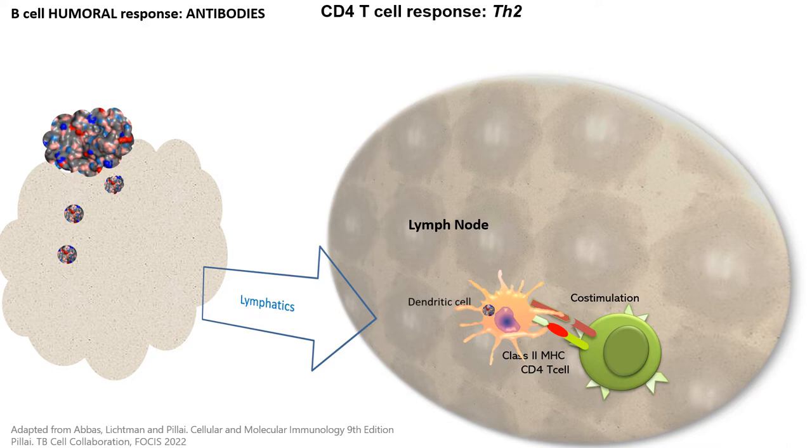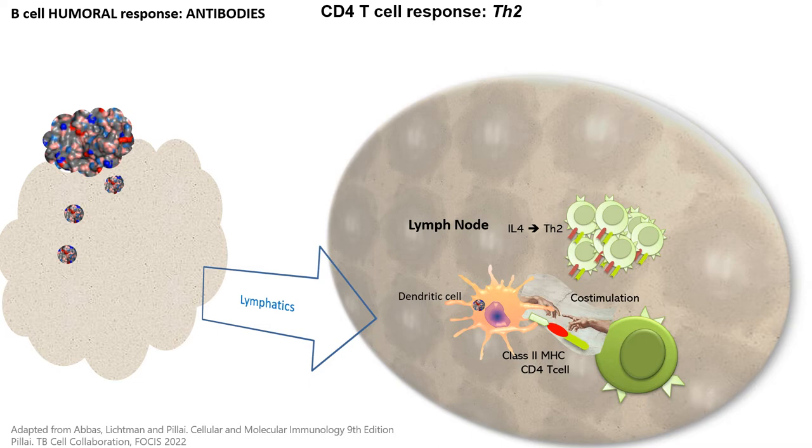In this example, a particular co-stimulatory signal will produce interleukin-4, which drives the differentiation of the T-cells into what we call the Th2 phenotype. These Th2 cells, which now recognize the antigen through the MHC class II complex, are going to proliferate. T-cells are usually in the medulla — the inner part of the lymph nodes — and in the periphery we have the B-cells. Once these Th2 cells have proliferated and are active, they express CXCR5 on the surface.